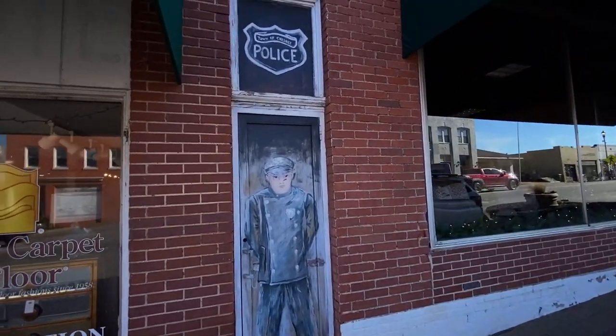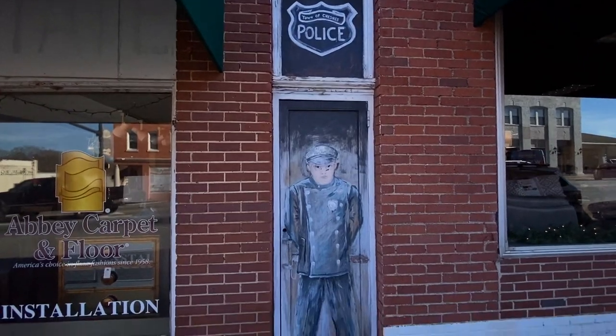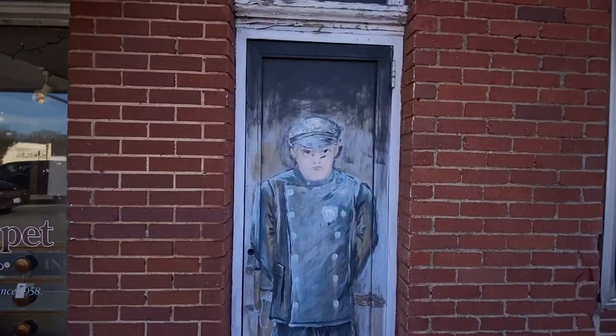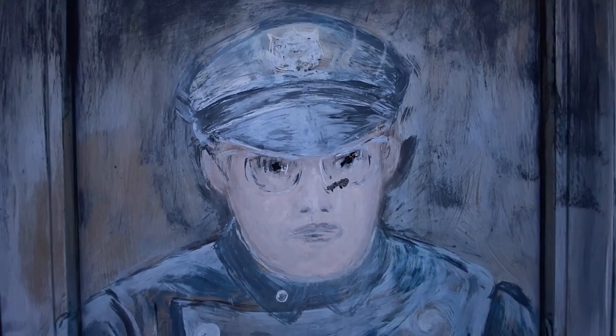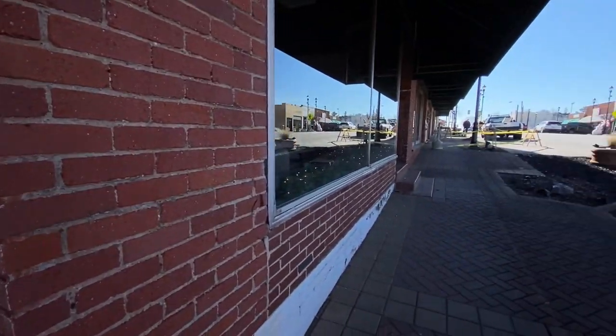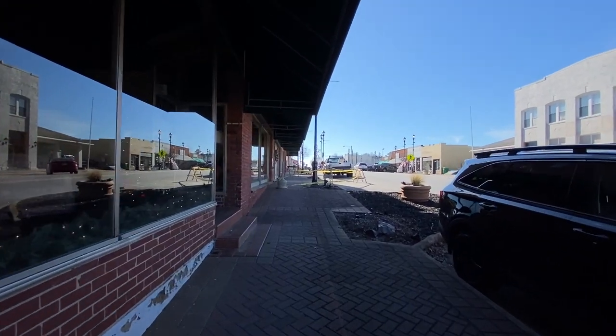There's the police station and the town of Chesney sign. There ain't no business here. I thought about using it for a thumbnail but I don't know.